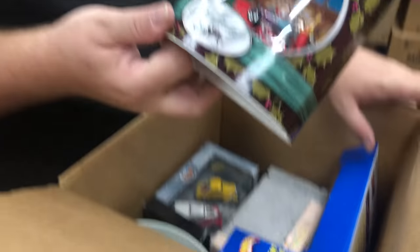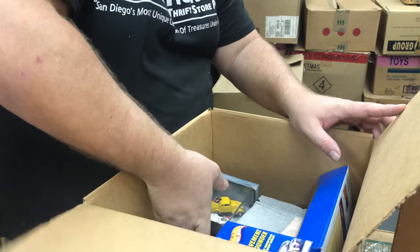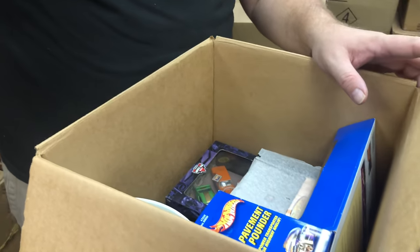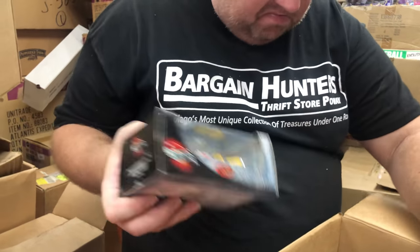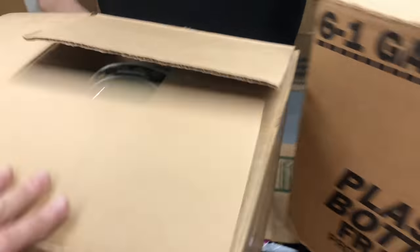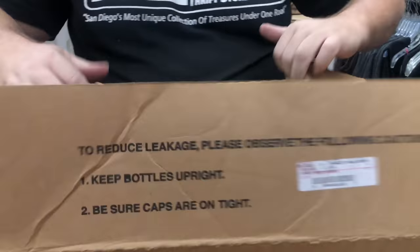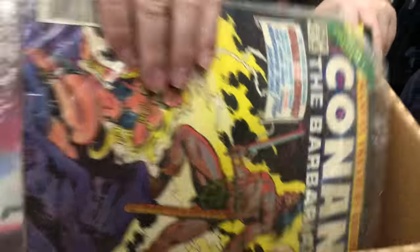Oh, this all looks to be Hot Wheels. Holiday Hot Wheels — these are limited edition cool cars. More Hot Wheels. Sixty, seventy dollar bucks. Oh, vintage! Conan the Barbarian — Big Issue Number 203. We'll put it up here.